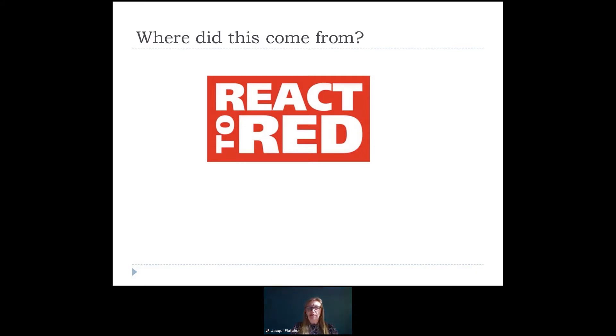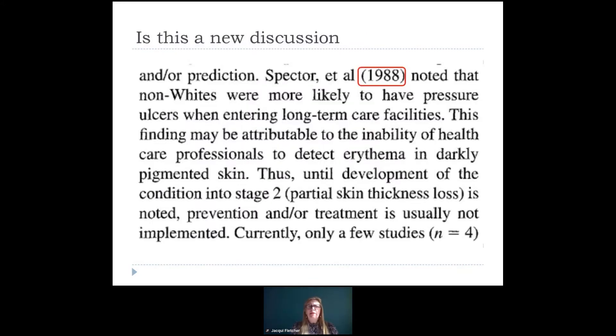It seemed at the time that this was something quite new — this hadn't been brought to my attention before. But actually, when I started to think about it and looked back through some of my papers and previous work, I noticed that this isn't a new thing. And you'll notice that in some of those older documents the language isn't what we'd say now. But as far back as 1988, Spectrum team noticed that non-whites — and we'll go on to talk about this language not being appropriate anymore — were being seen to have more pressure ulcers.